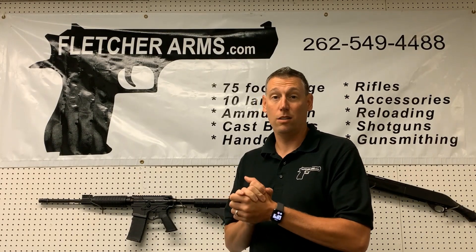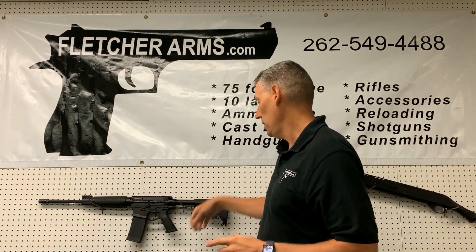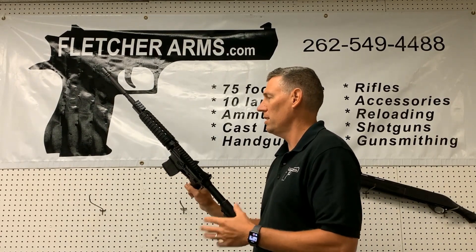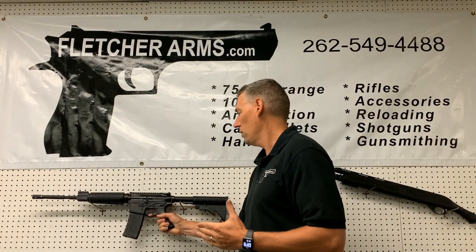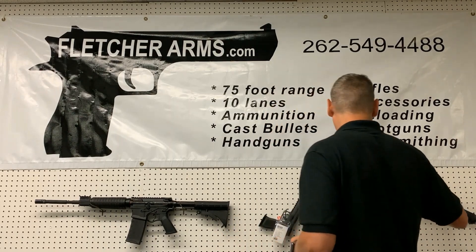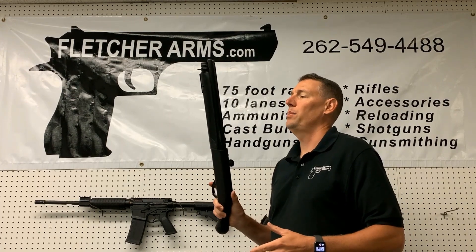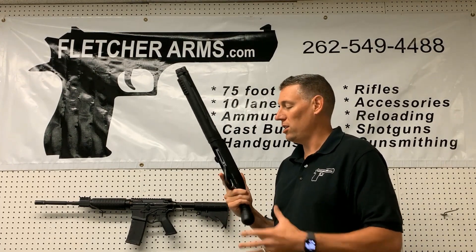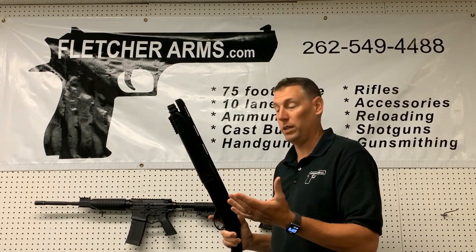A couple of our latest awesome deals — really cool guns that we got in. We got in the ATI Omni, which does have a hybrid lower, but this is an optics-ready AR that sells brand new for $449. Also $449 is the Honcho, which you might have seen — this is the Honcho Semi-Auto. It's Shockwave-style Raptor grip, a semi-automatic shotgun 12-gauge for only $449.